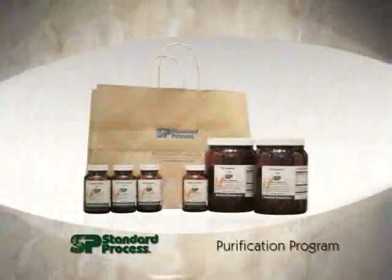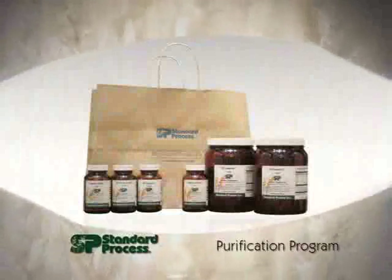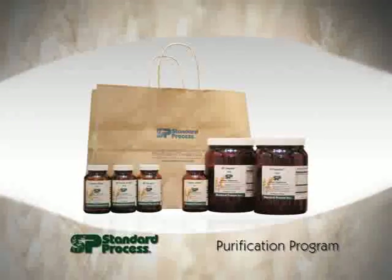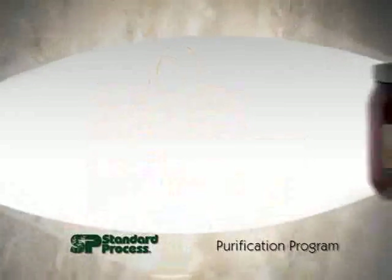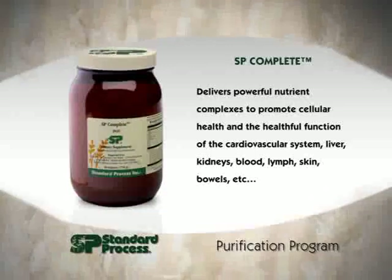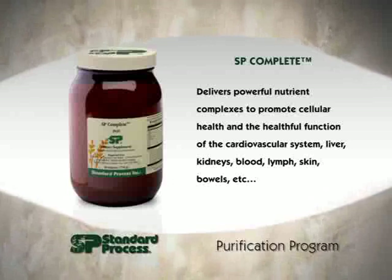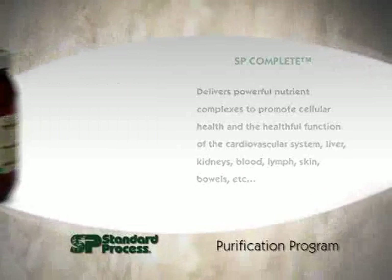We're going to walk you through the product protocol now. I want to spend just a few moments to take you into what each of these products are doing for you and why they're so important. First is SP Complete — it delivers powerful nutrient complexes to promote cellular health and the healthful function of the heart, the liver, the kidneys, the blood, the lymph, the skin, the bowels — all your organs.